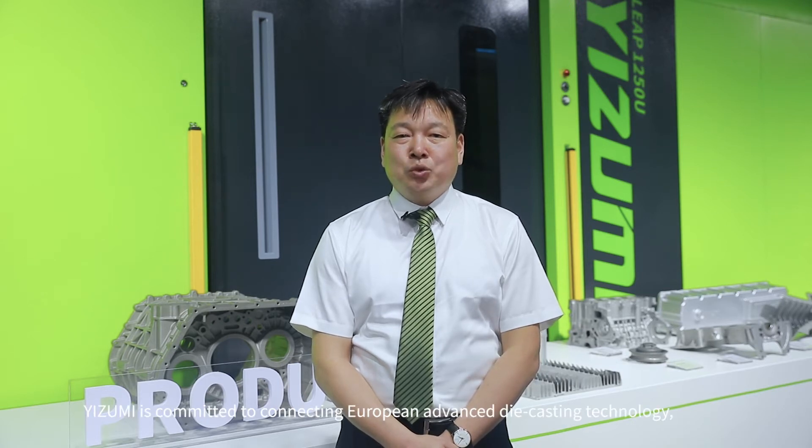To create a new generation of revolutionary products, Izumi is committed to connecting European advanced die-casting technology, integrating global resources, building a China-Europe technology platform, and introducing European die-casting experts to overcome technical challenges together. It took three years for Izumi to develop this machine to reach the highest level of die-casting worldwide.